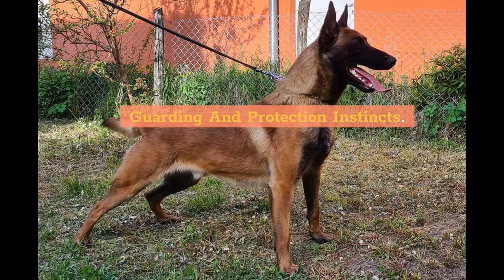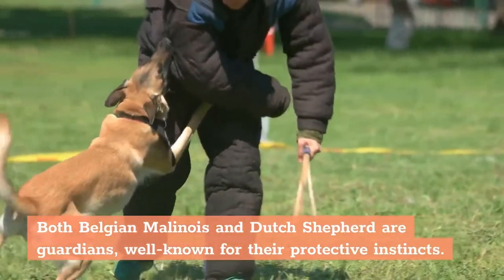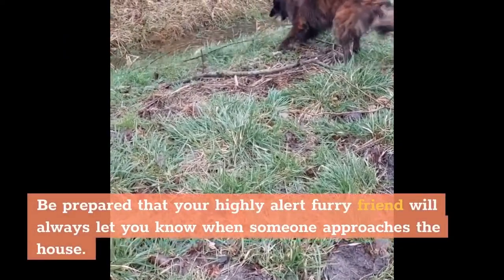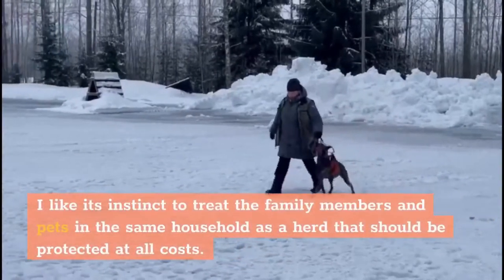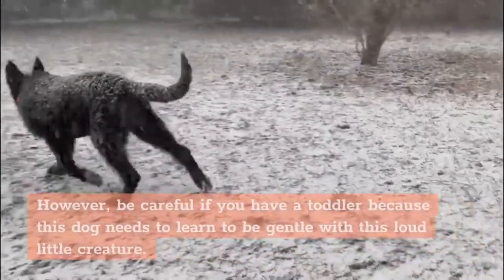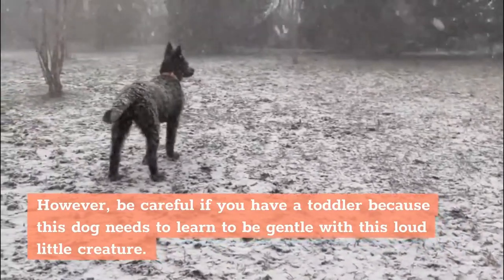Guarding and protection instincts: Both Belgian Malinois and Dutch Shepherd are guardians, well-known for their protective instincts. Dutch Shepherd: Be prepared that your highly alert furry friend will always let you know when someone approaches the house. It has an instinct to treat family members and pets in the same household as a herd that should be protected at all costs. However, be careful if you have a toddler, because this dog needs to learn to be gentle with small children.